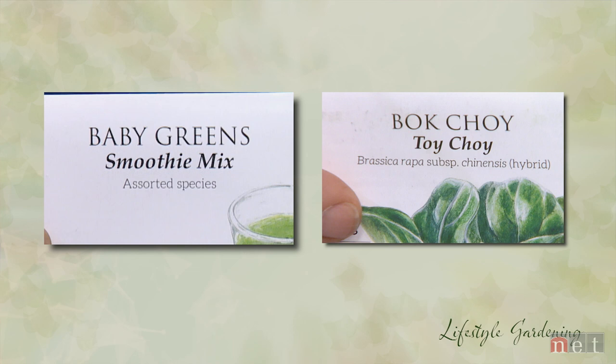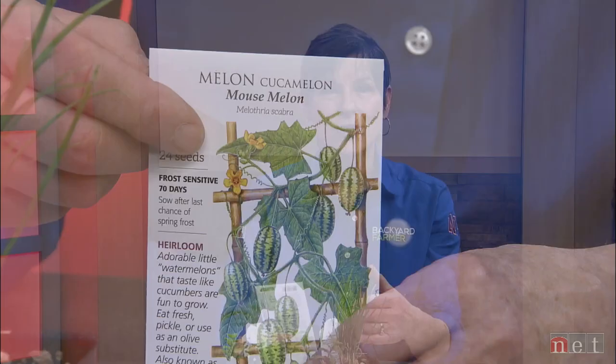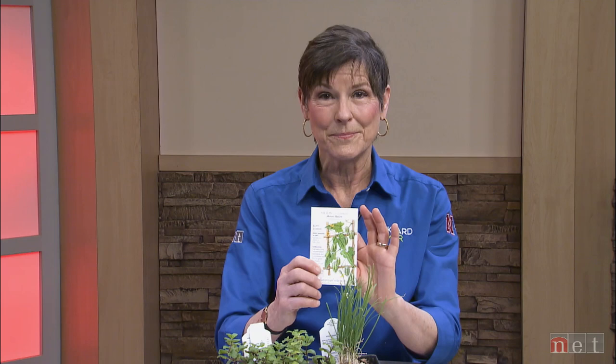One little piece of caution: we grew a vegetable called a mouse melon in our backyard farmer garden last year. Last time I checked, a mouse is a tiny creature, and the mouse melon is a little tiny melon — but the vine itself is not little. It's a crawler, a sprawler, a very tall thing. So we're not going to talk specifically about vertical gardening today as a way to garden in small spaces — that's for another time and place.